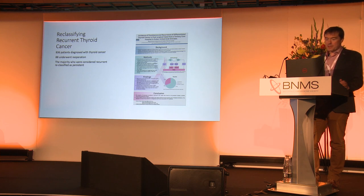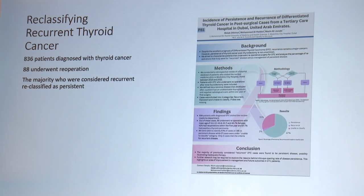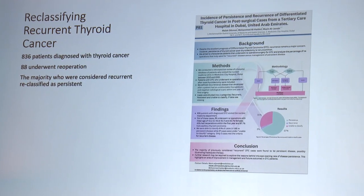Reclassifying recurrent thyroid cancer — again, a really nicely put-together poster. 836 patients, 38 underwent operation, and they were reclassifying recurrent to persistent patients. This is from Dubai, and I'm really grateful that the teams from India and Dubai have made the effort not only to come to the conference and hear the talks, but to contribute and share their knowledge and wisdom with us. Thank you very much.